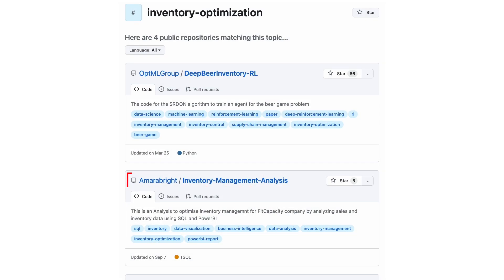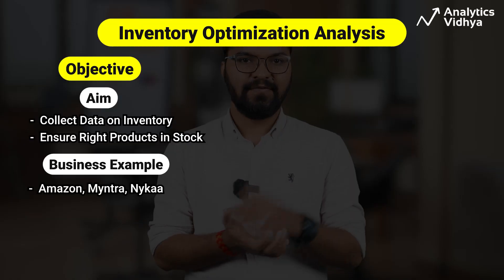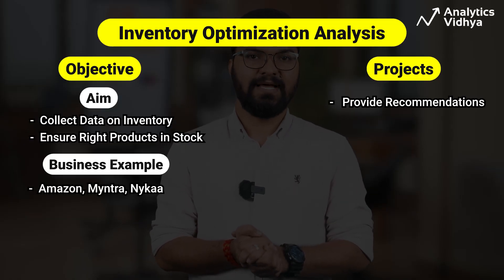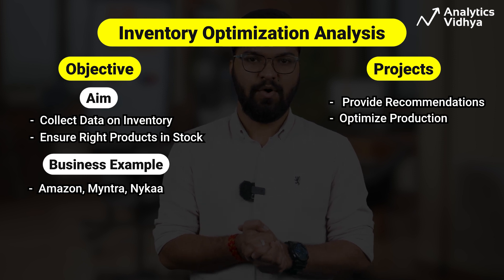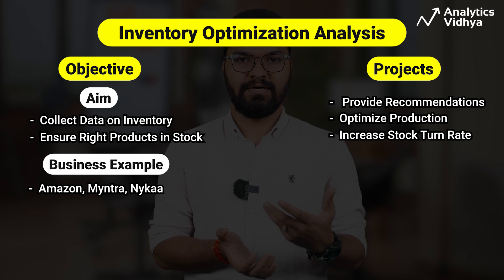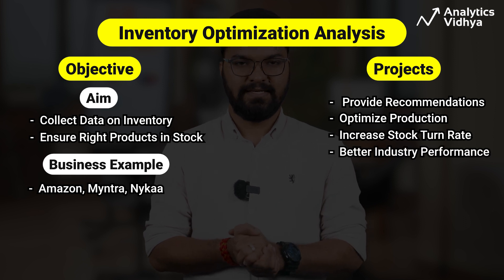We'll take a project from this list. After analyzing the dataset, various recommendations are given — such as what efforts should be made to optimize production according to demand, thereby increasing stock turn rate and improving overall industry performance.